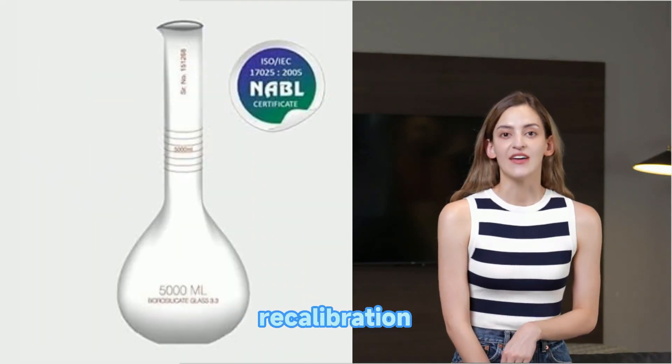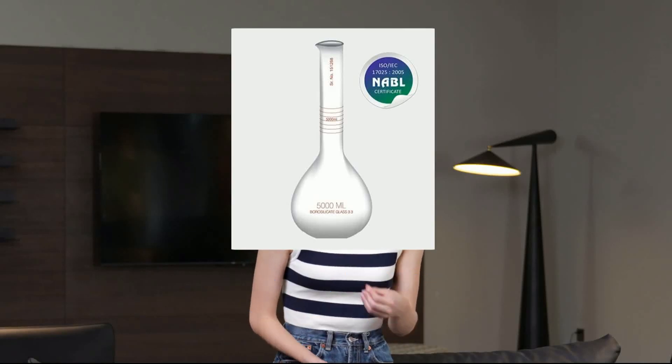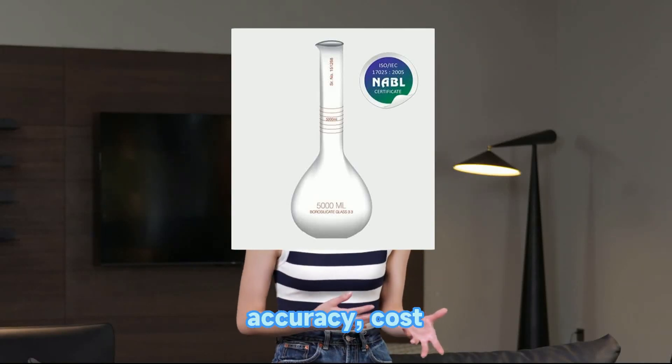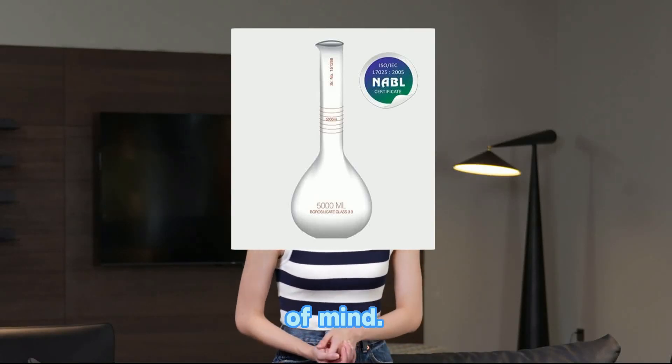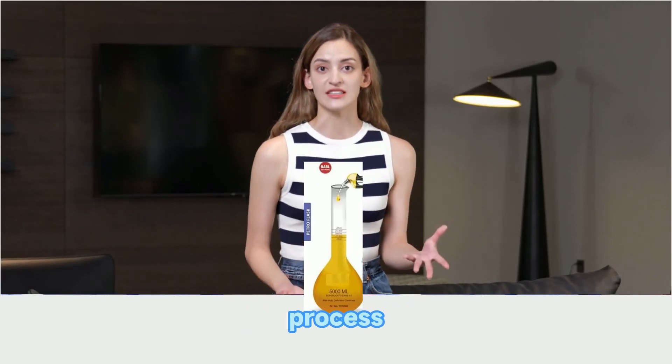Say goodbye to frequent recalibration costs and measurement errors. With the Deedsons measuring glass jar, you gain consistent accuracy, cost savings, and peace of mind. Invest in precision today and streamline your liquid measurement process effortlessly.